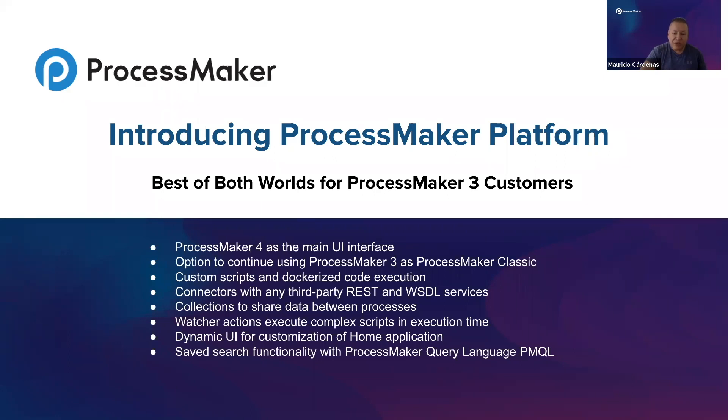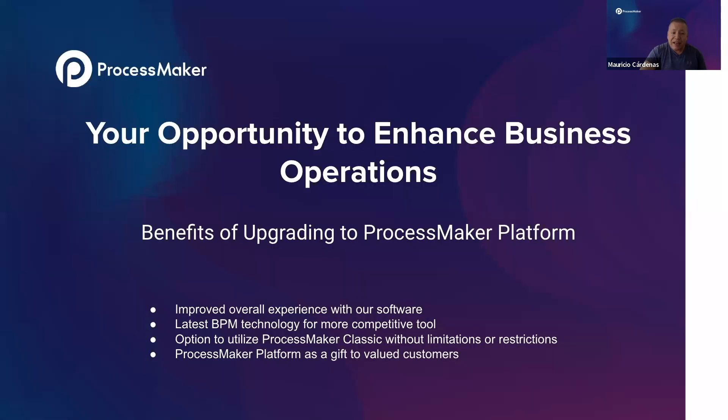There are a lot of opportunities using ProcessMaker and we are very excited to show these new options. We are thrilled to provide our customers with the opportunity to upgrade to ProcessMaker Platform. This new product is designed to improve their overall experience and enable them to take advantage of the latest BPM technology, and we are excited to provide this as a gift to our valuable customers.